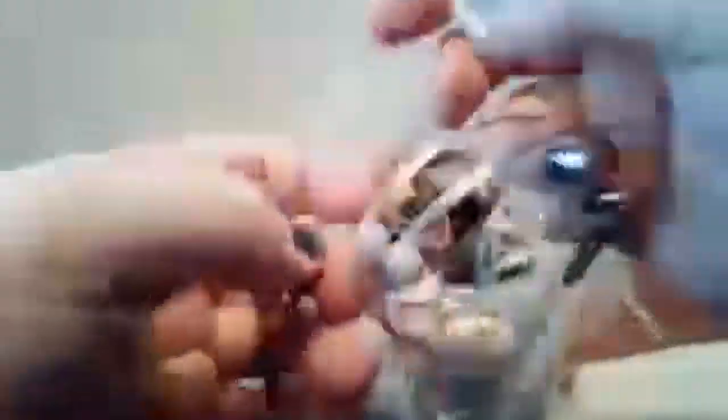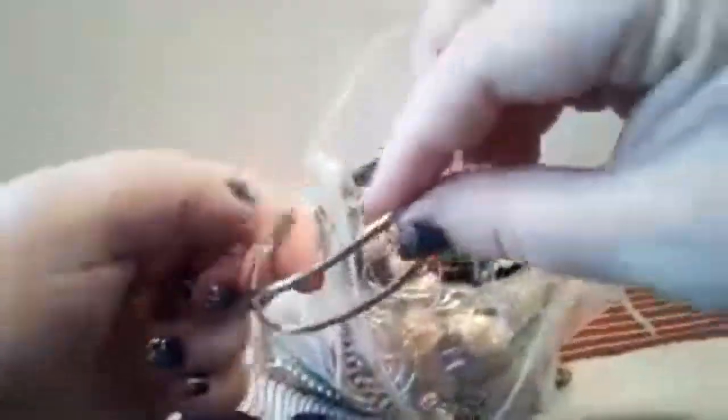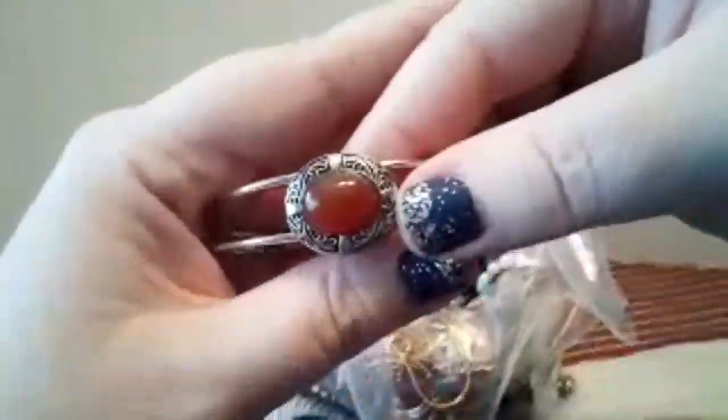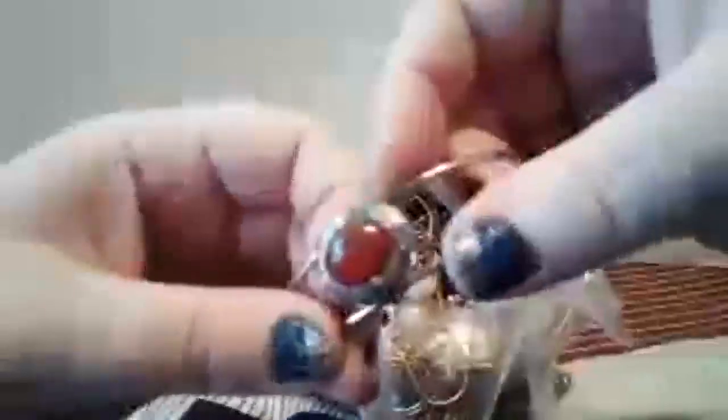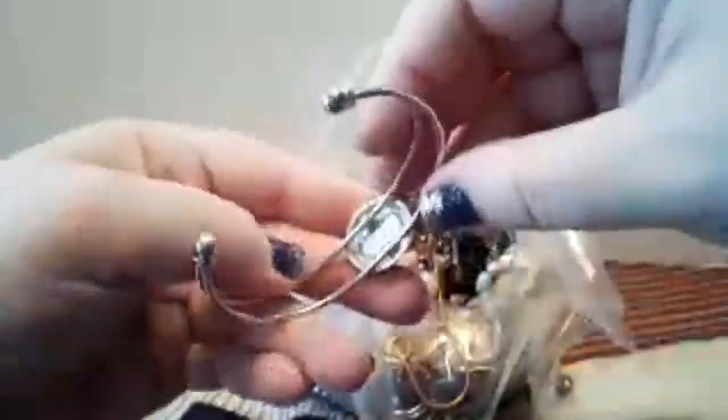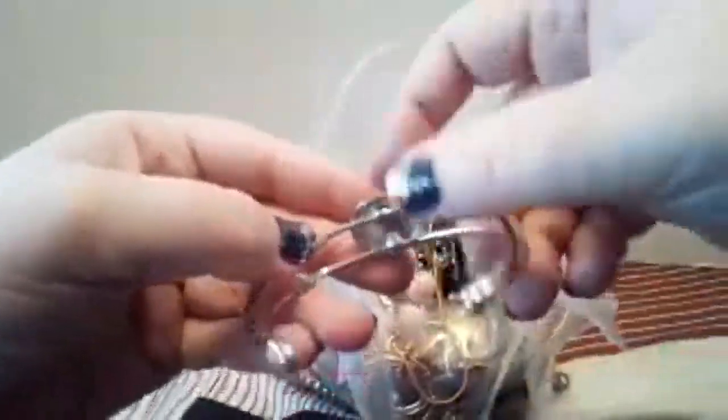Those are pretty chandelier earrings. This is a bracelet that looks like there was something on it, but somebody could redo it and put something on it. That looks like amber, but I bet it's not. That needs to be put back in and glued — or soldered — on there.